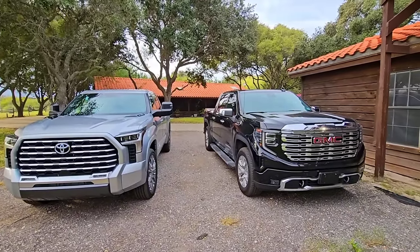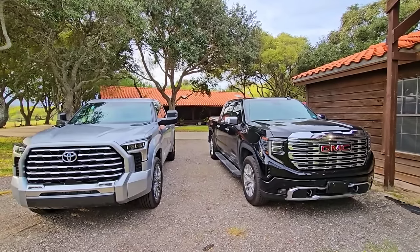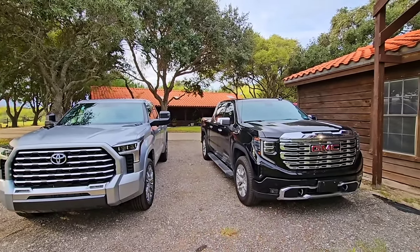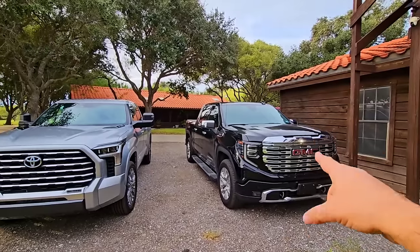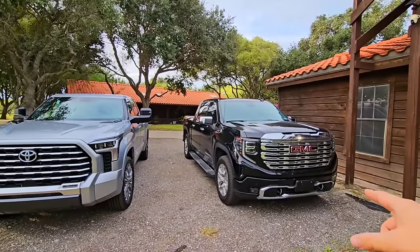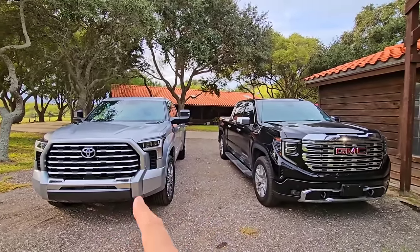In front of you, you are looking at two trucks that are designed to compete head-to-head against each other. That is the 2023 GMC Denali Sierra 1500 half-ton truck versus the 2024 Toyota Tundra.